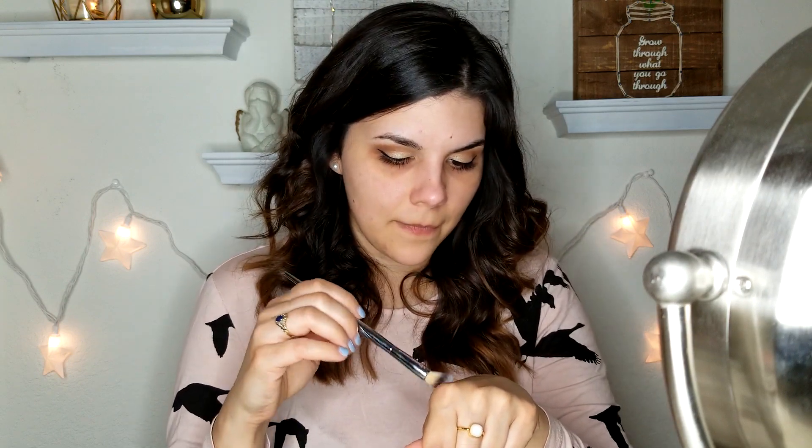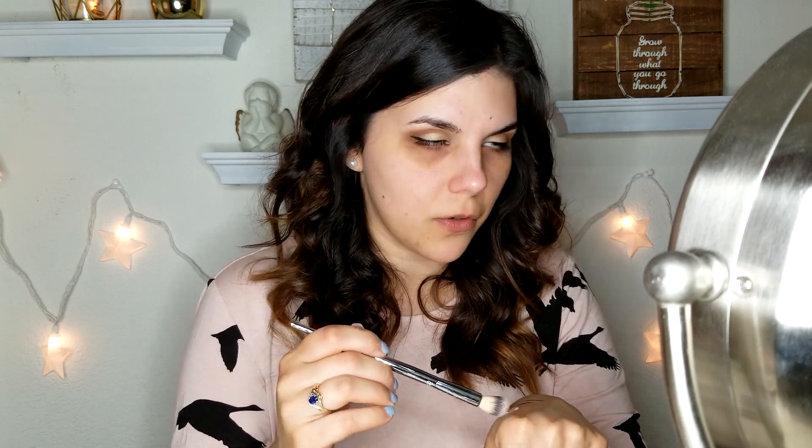Eyes are done, so now I'll go in with my concealer. That's another thing I wasn't able to pick up from her line because they were out of my shade — they only had light or medium dark, and I would have needed light-medium or at least medium. So I'm going to use my current favorite concealer, the Lancôme Effacernes Waterproof, applying it with the IT Cosmetics fluffy blending concealer brush number 203. I absolutely love this brush — it makes your concealer look so perfect and airbrushed.